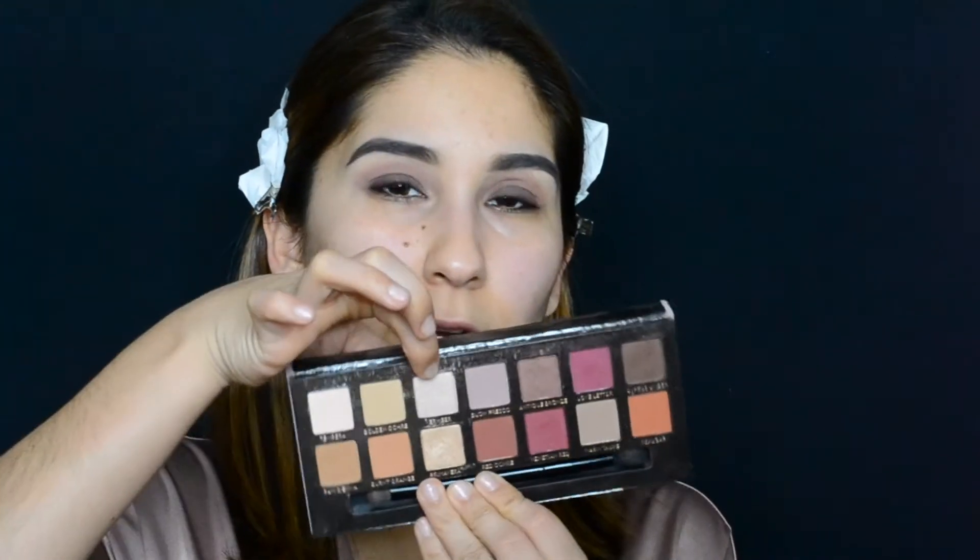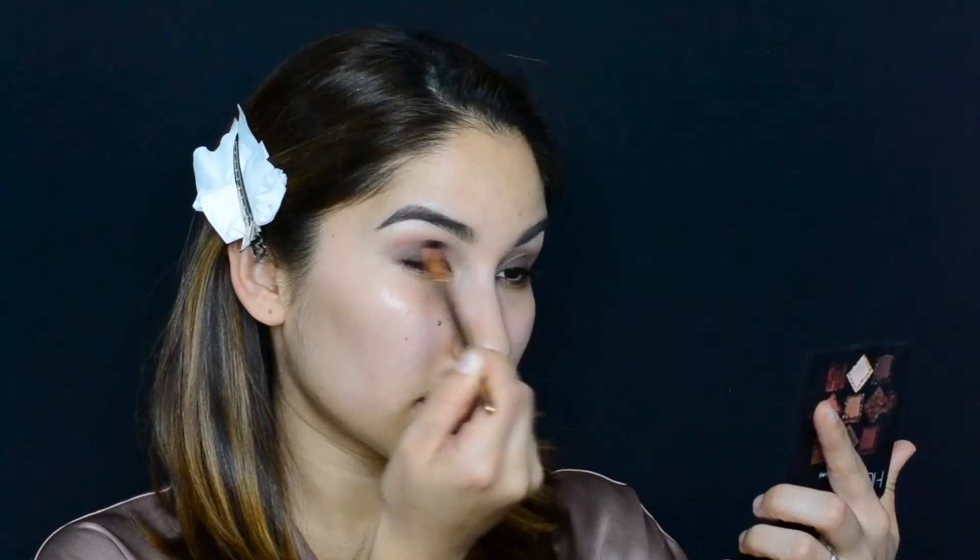Vermeer, which is this shade right here, is a nice highlight shade. I'm going to take the pencil brush from the Morphe set and apply that at the arch of the brow, because that's where I want most of the intensity to go — I want it to really lift my brow. Then I'm going to go back into that pink color just a little bit more, tapping the excess off, and add a little bit more color to the crease so that pink doesn't hide.